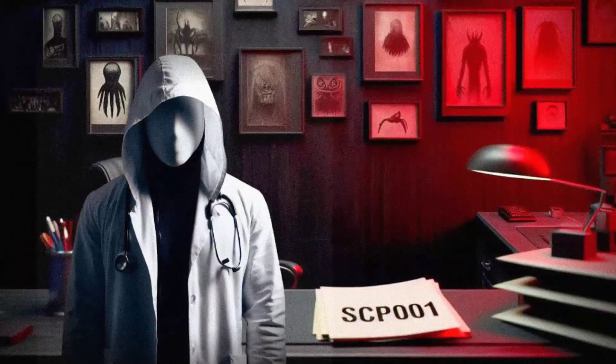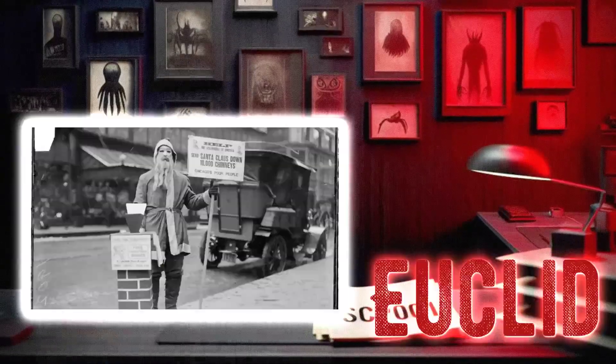Hey there, I'm Dr. Ethan, and today we're going to be talking about SCP-1501, Every Penny Counts. This little guy falls under the object class of Euclid, so you know we're in for a wild ride. Let's dive in and see what makes this penny so special.